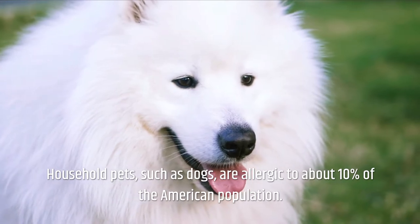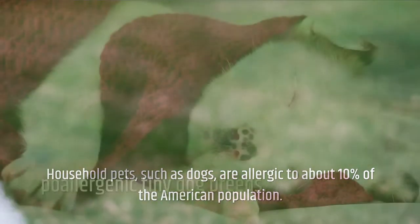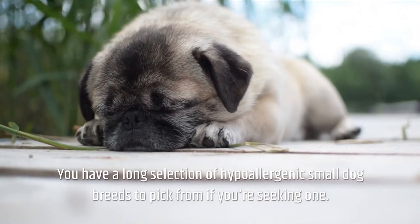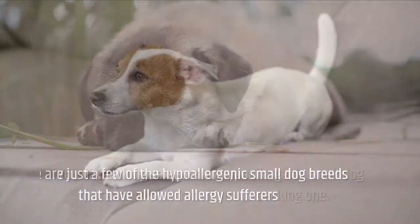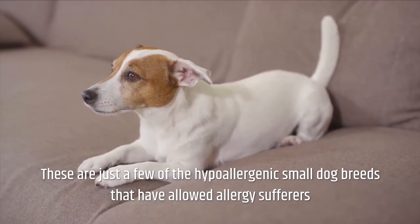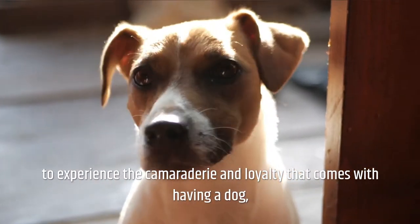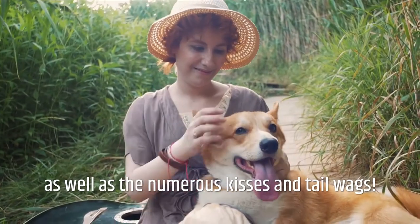Household pets such as dogs are allergic to about 10% of the American population. You have a long selection of hypoallergenic small dog breeds to pick from. These are just a few of the hypoallergenic small dog breeds that have allowed allergy sufferers to experience the camaraderie and loyalty that comes with having a dog, as well as the numerous kisses and tail wags.